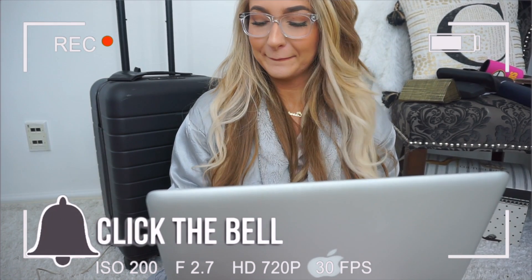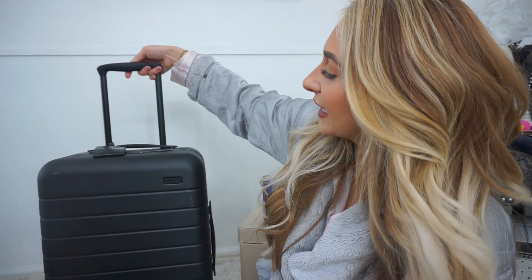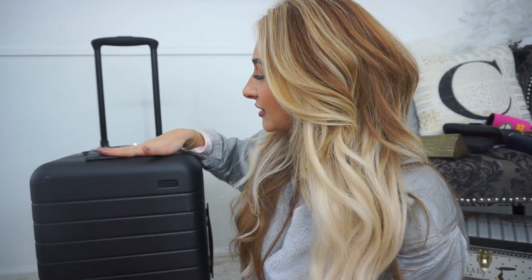I just put in my two weeks notice! Hey guys, so today's video is going to be in collaboration with Away Travel. You guys know that I have partnered with them many many times and I absolutely love their brand. This is the carry-on size suitcase I am showing you guys right now, you guys have probably seen it before, and I just love this little guy.